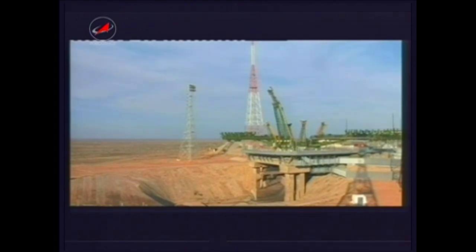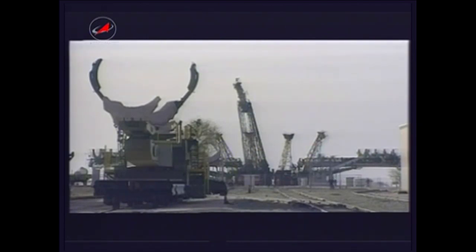Everything proceeding in good fashion as the Soyuz booster rocket is delivering the Progress 47 resupply ship toward its preliminary orbit and the start of a two-day chase to reach the International Space Station. At the time of launch, the station was traveling 245 miles over the Atlantic Ocean just off the west coast of Africa.